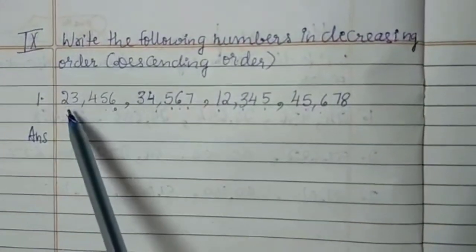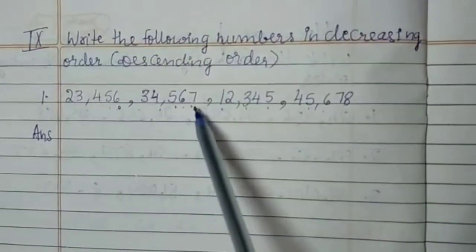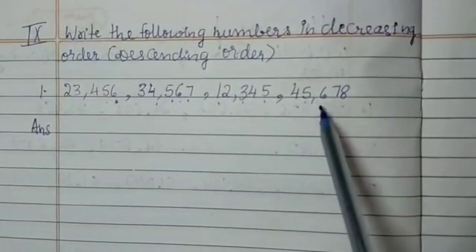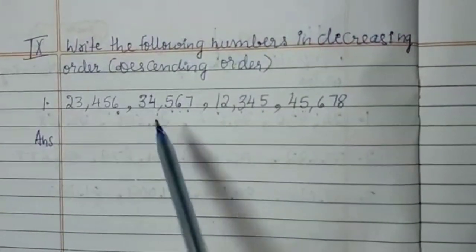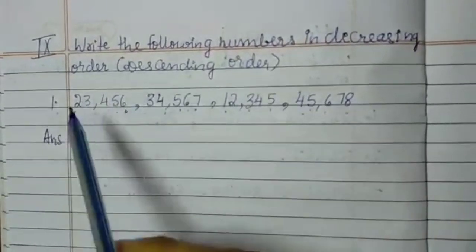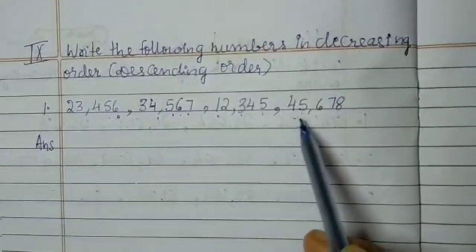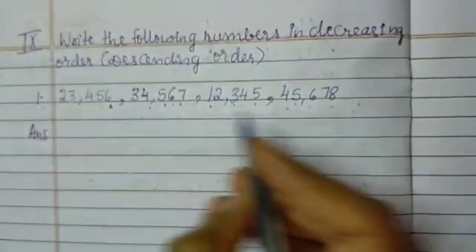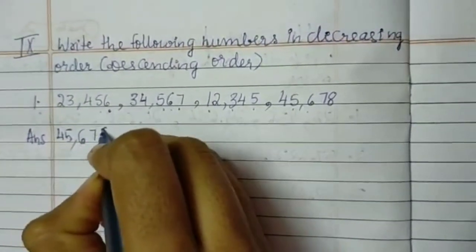First one is 23,456; 34,567; 12,345 and last 45,678. Now which is a bigger number in the given numbers? It is 45,678, because all other numbers start from 23, 34, 12 and 45. So 45,000 is the bigger number in the given numbers. So I am writing that first: 45,678.